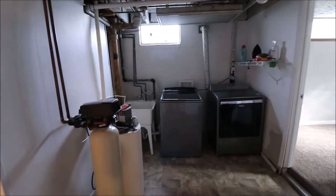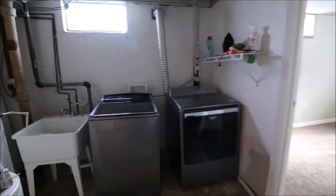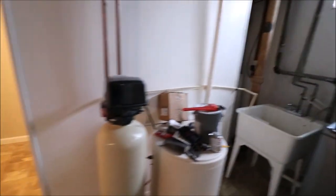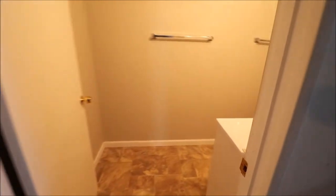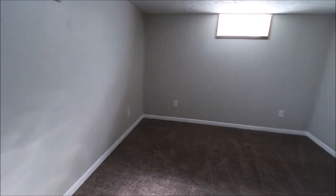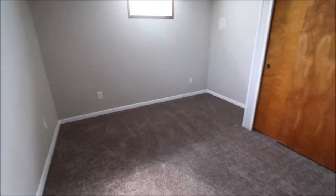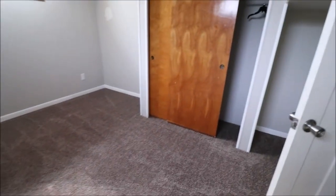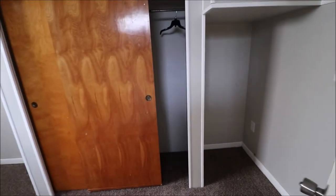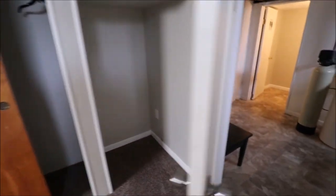This is our laundry area. The washer and the dryer do stay — I actually have the exact same washing machine; it is phenomenal. Mud sink here. Water softener is owned and does stay. Second full bathroom here — got our vanity, commode, and a walk-in shower. And then we also have a fourth bedroom. We're not calling this a four-bedroom home because this bedroom is in the basement, but it definitely could be used as a bedroom in a pinch, a guest bedroom, or an office. It does have really three closet spaces — double slider there and one there.